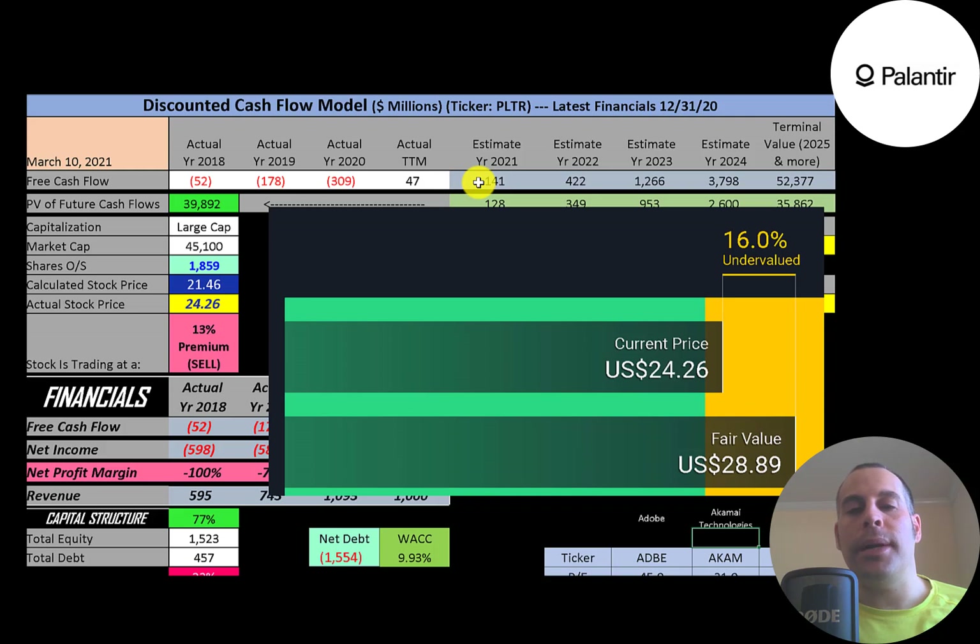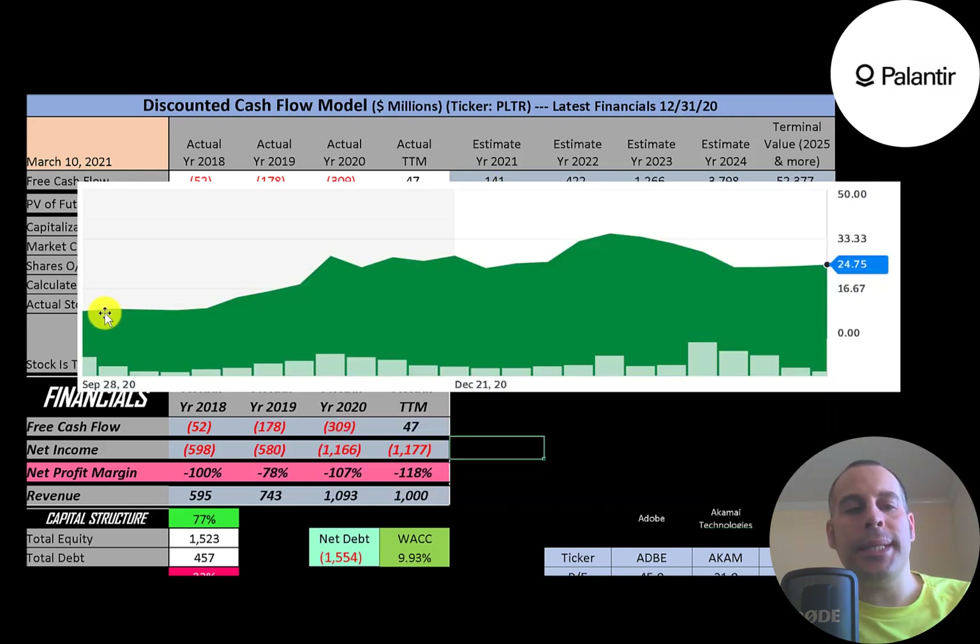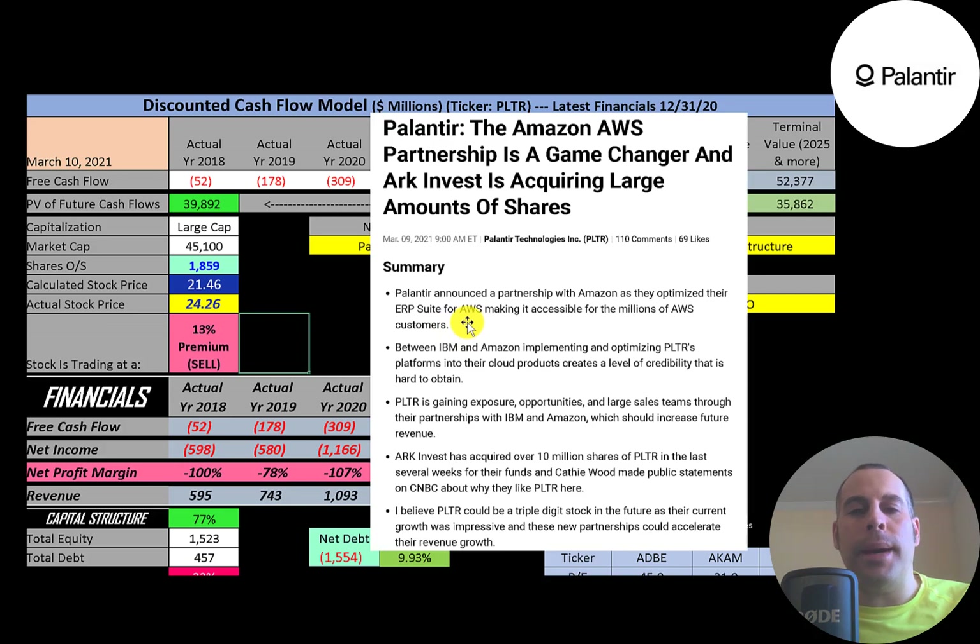This is the stock price since it IPO'd. It looks like the stock peaked a couple of months ago but has come down a little bit and is trading in a pretty tight range. In the news this week, Palantir announced a partnership with Amazon.